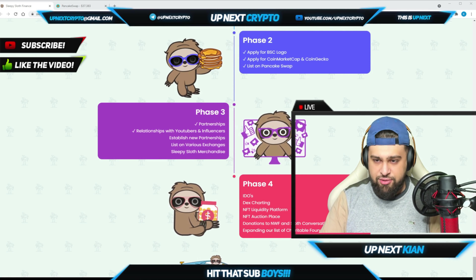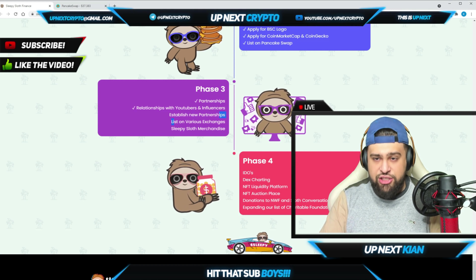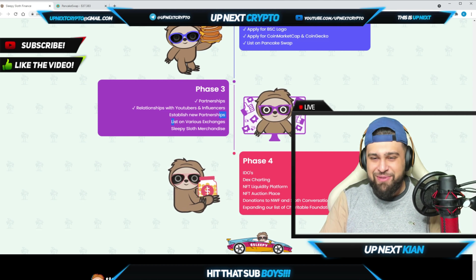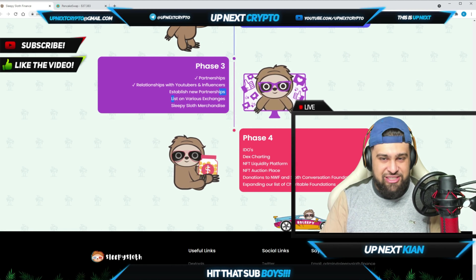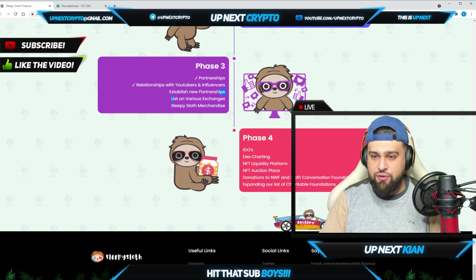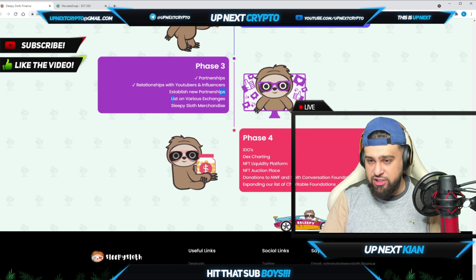In Phase 3 and 4 they're forming major partnerships, building relationships with YouTubers and influencers, and listing on various exchanges. Something I'm excited about is the Sleepy Sloth merchandise — who doesn't love sloths? Phase 4 includes IDOs, DEX charting, NFT liquidity platforms, NFT auction places, donations to the WWF and the Sloth Conservation Foundation, and expanding the list of charitable foundations.